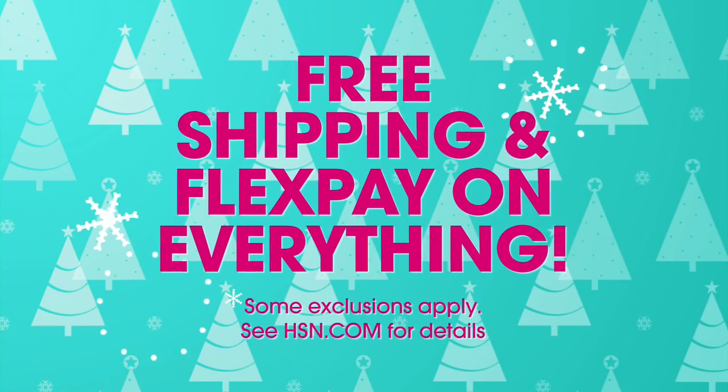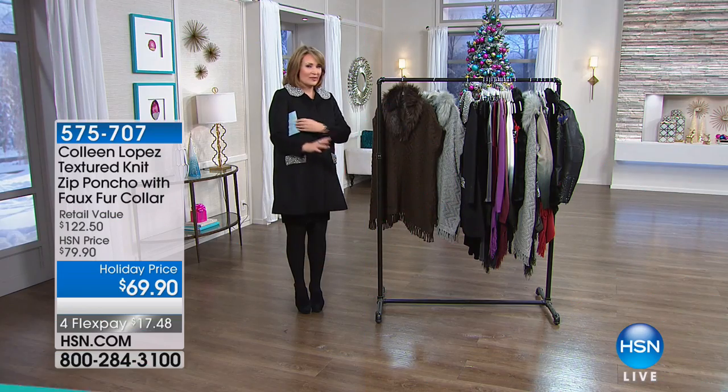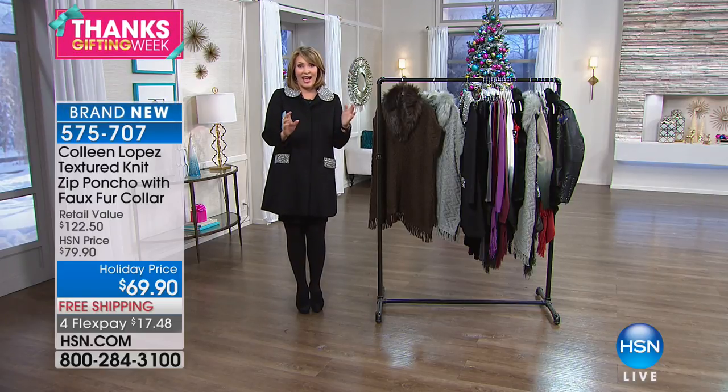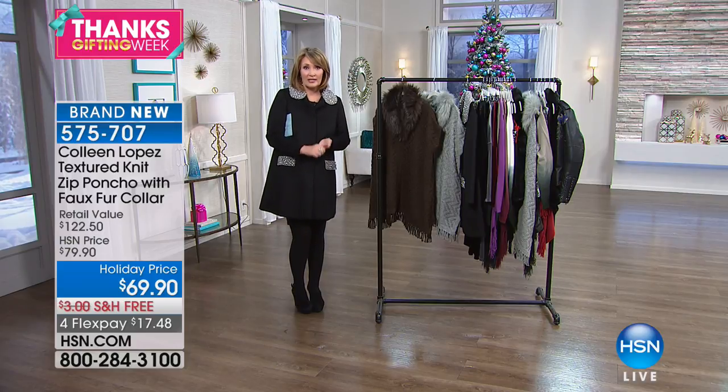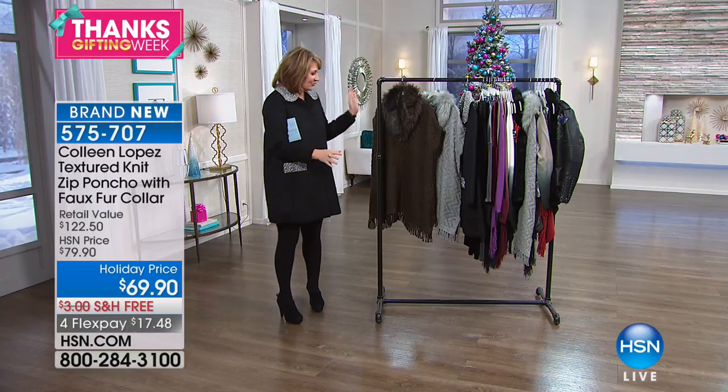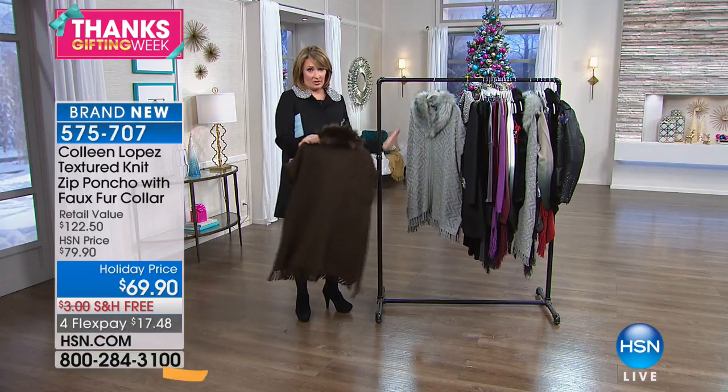Out of the gate, we are going to start with a vest that I adore. These are things that I actually love — things that I either own and we have done interpretations of, or things that we found, discovered, or were inspired by that we had to have and bring to you. So this first vest is just the cutest darn thing.